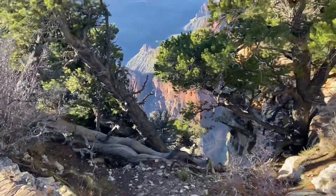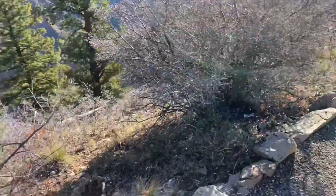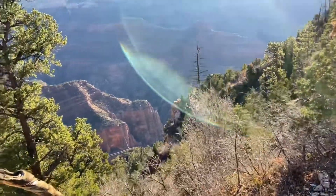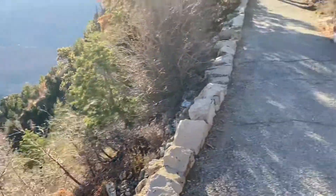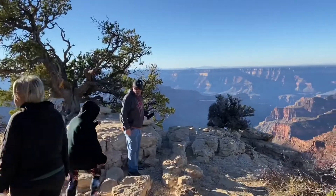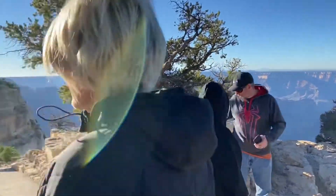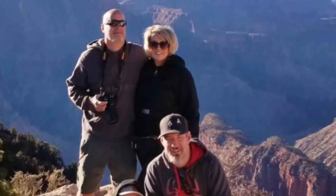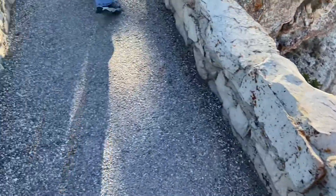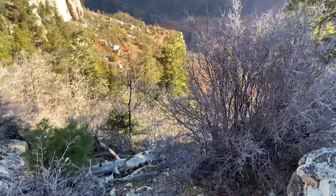We literally have a cliff on both sides of us. There's a trail, there's a cliff, and there's another cliff. It turned out we weren't the only ones in the park — there were about four other people besides us, and they were nice enough to snap a picture for us. Cliff on one side, walk away, cliff on the other side.